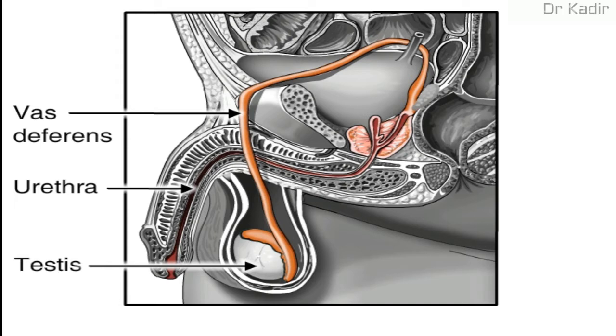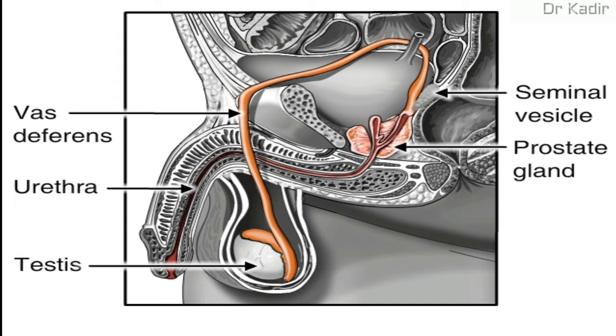The vas deferens wraps around to the ampulla, seminal vesicle, and prostate. The urethra then runs from the bladder through the penis.